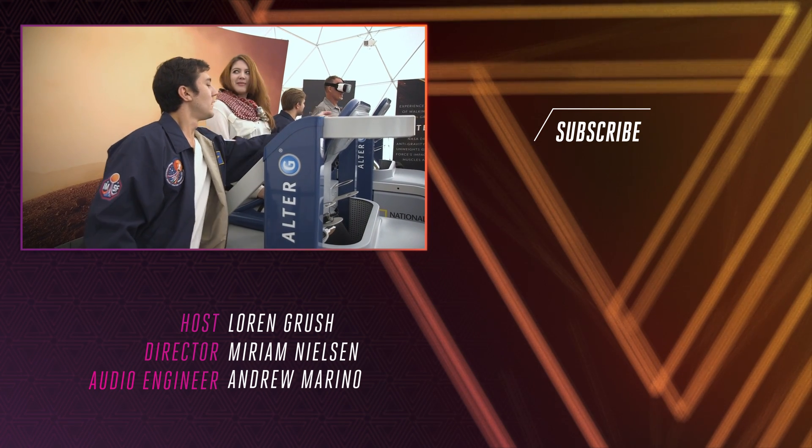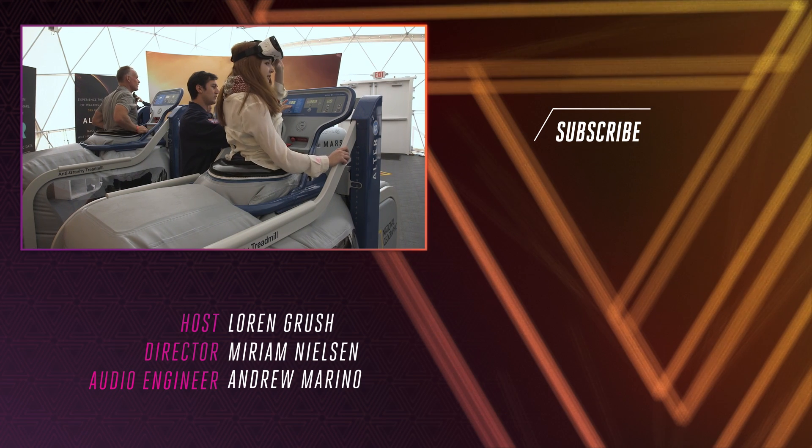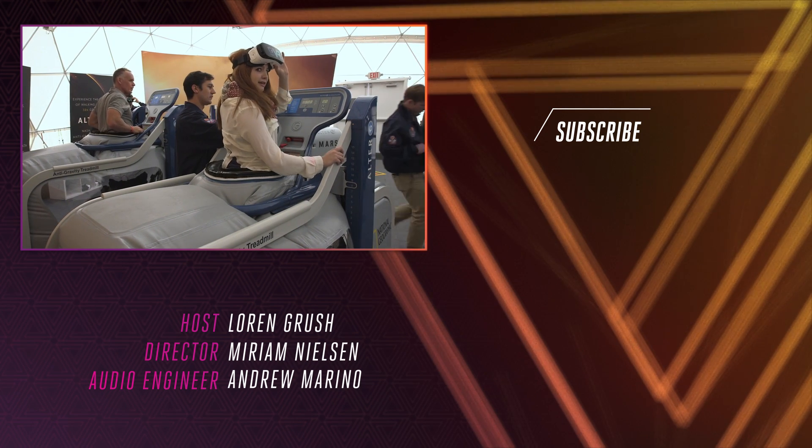My feet are barely touching. Now I'm heavy again.